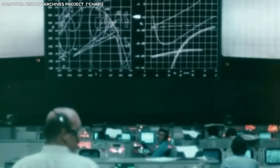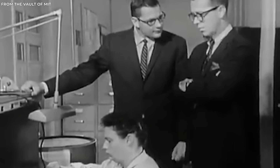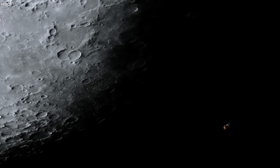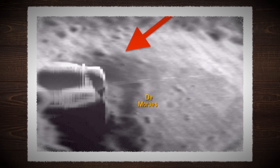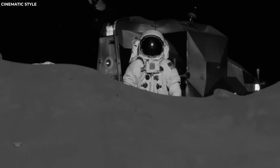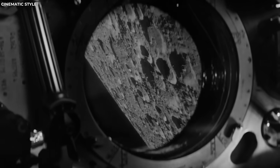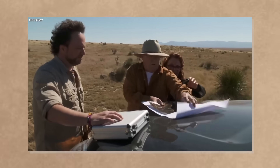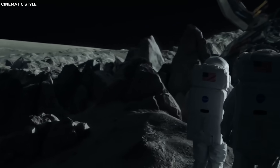Such a notion would undoubtedly ruffle feathers, both within the scientific community and the public at large. However, skeptics of Hare's claims propose alternative explanations. One of the most prevalent counter-arguments is that what might appear as structures on the lunar surface could easily be geological formations, shadows, or photographic anomalies. The moon, after all, has a dynamic landscape, with its craters, hills, and valleys creating all sorts of shadows and patterns that can play tricks on our perceptions. It's also worth noting that photo retouching in the pre-digital age was a common practice to improve clarity, remove dust, or correct imperfections, without necessarily implying a cover-up of extraterrestrial evidence.